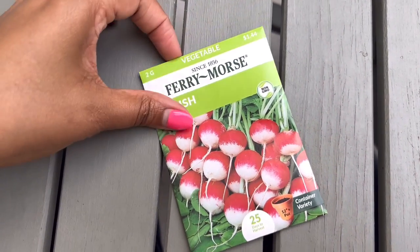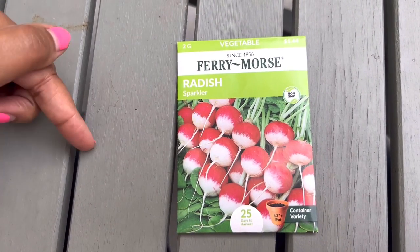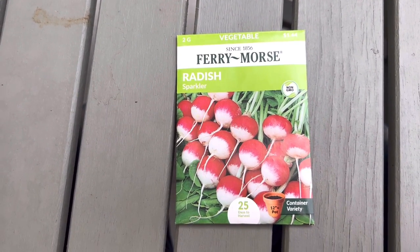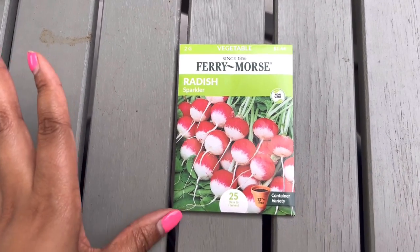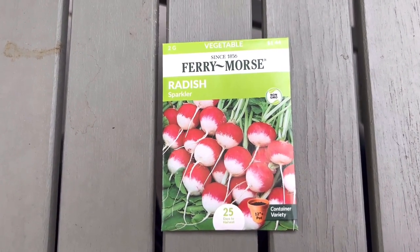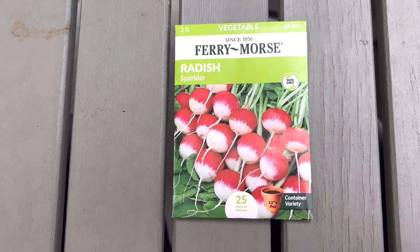Radishes are another thing. I have more radishes than this — I have some icicle radishes and some French breakfast radishes somewhere. But for the sake of this video, we'll be growing some of these sparkler radishes and a couple other varieties.